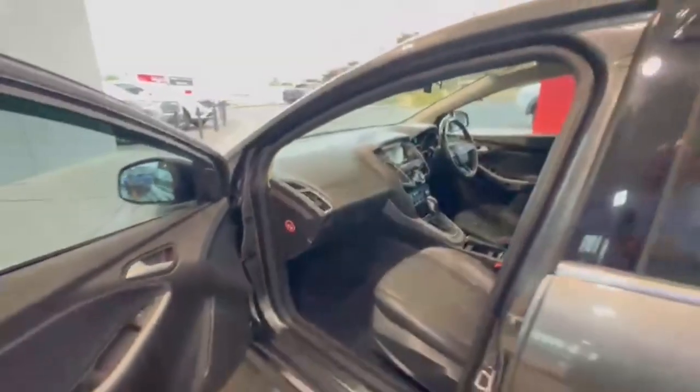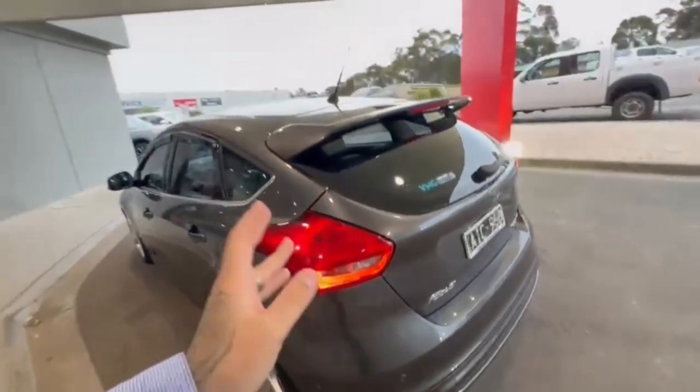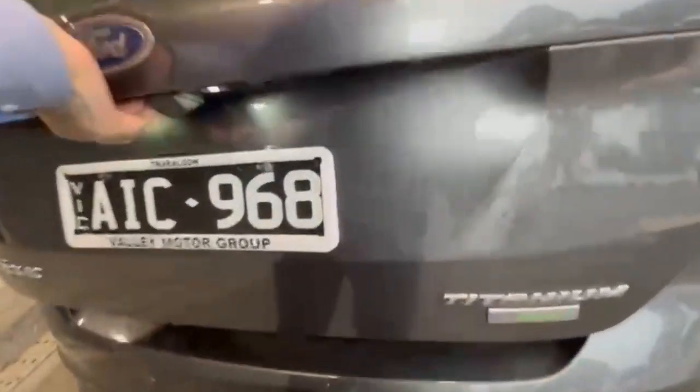Hopping on in, really nice and tidy on the inner trim with really nice leather, and you do have your weather shields. Hopping into the rear, it's nice and spacious. Coming around to the rear, you have your rear camera and rear sensors.